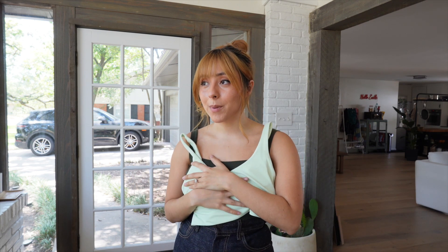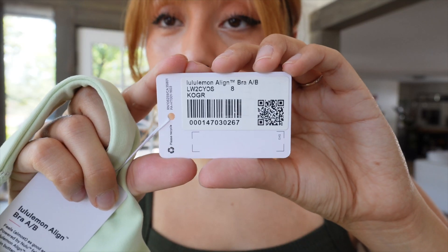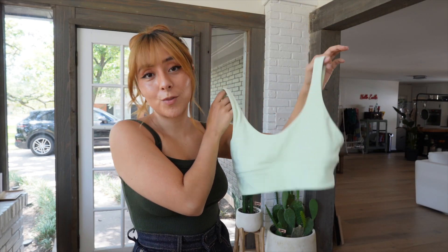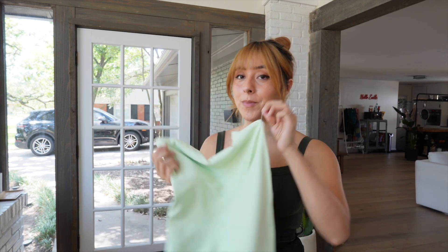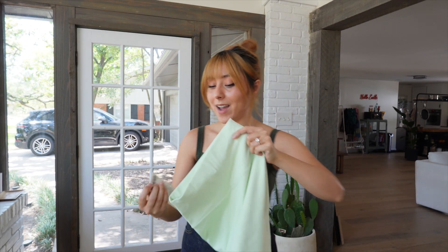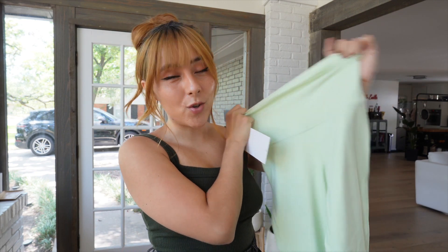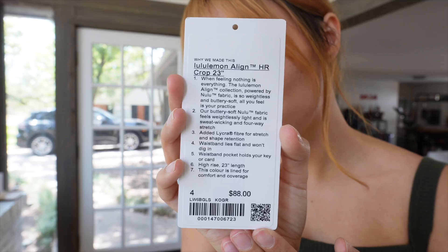If you saw my last Lululemon haul, you know I already tried the Align AB cup and it didn't work out, but I'm giving it another shot because they didn't have this color in the CD cup. To compensate for my bigger cup size I got an 8, and this was originally $58 but it's on sale for $44. I accidentally ripped the tag off. The Align high-rise crop in 23 inches are my favorite leggings of all time — the 23 fits perfectly for my 5'1" height. I got a size 4 and they were $88.